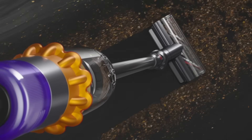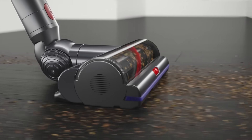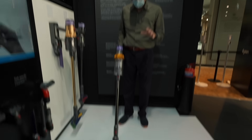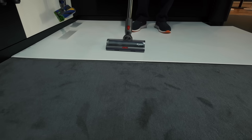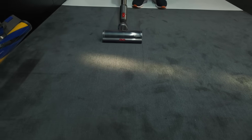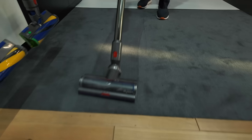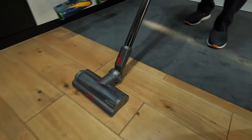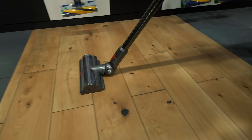The V15 also has dynamic load sensing. It has a different setting for the type of floor you're on — on a hard floor, the brush bar works less hard. It works a bit harder on carpet — you can hear the tone rise. And then when I drop onto the wood floor, the tone drops down again.